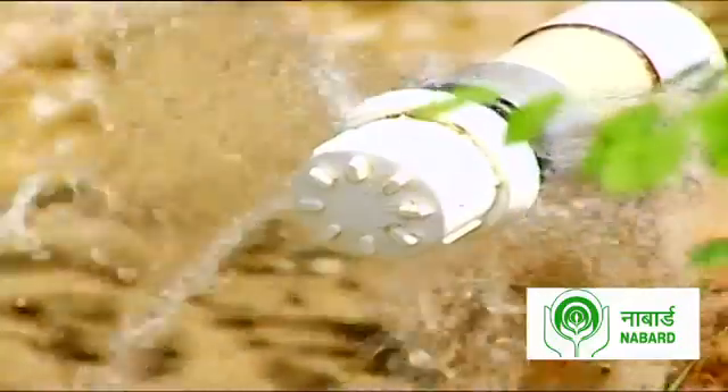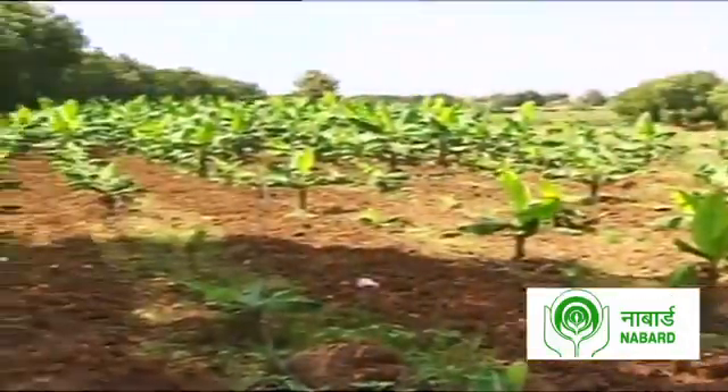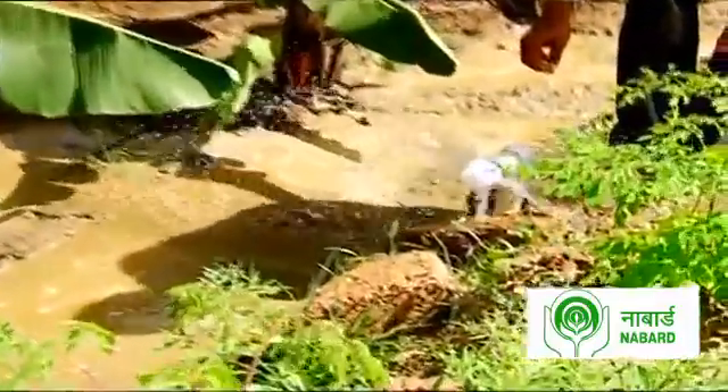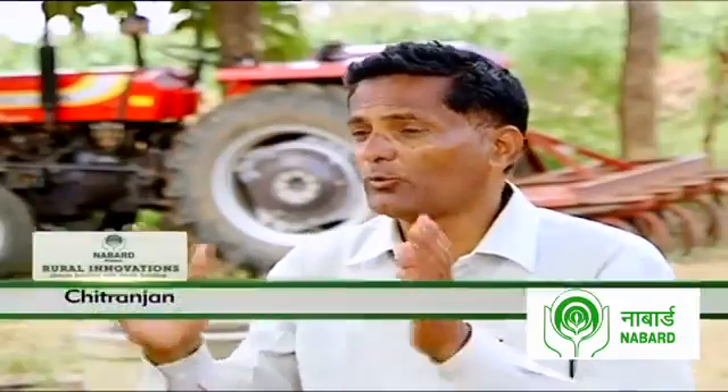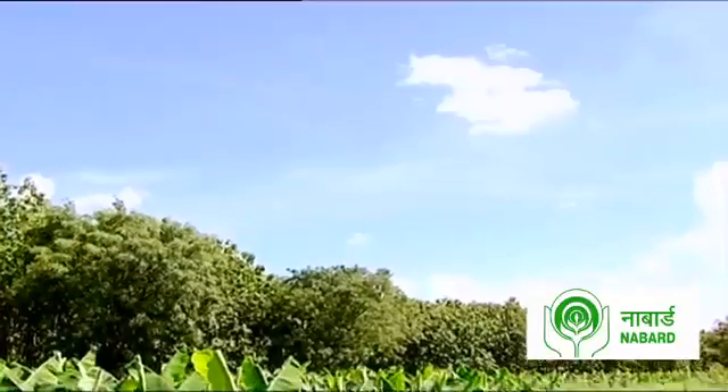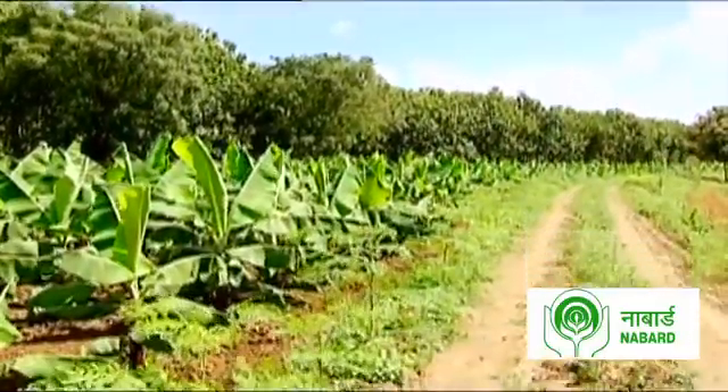As a result, Chitranjan has been able to fully utilise his fields with banana plantations, and his income and standard of living have improved many fold. Since the bore well was recharged, the water table has risen, crops grow well, and he earns good revenue. Once the water table increases, the risk of bore well failure or low-rainfall events is greatly reduced, and the cost of making a bore well also decreases.